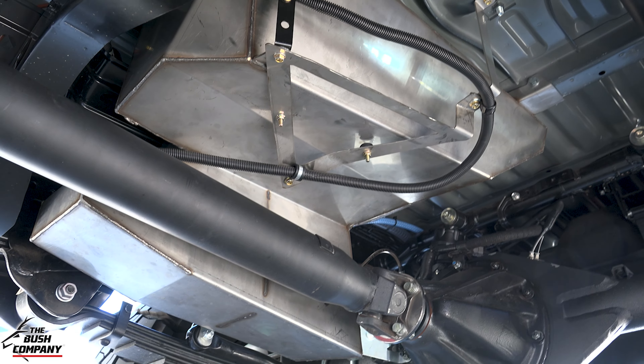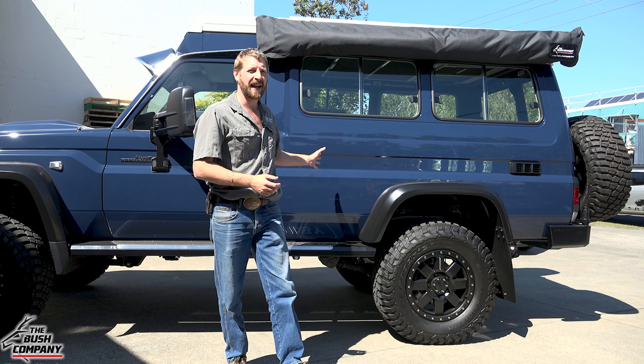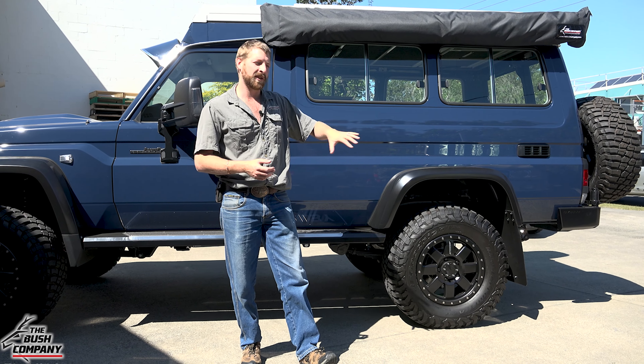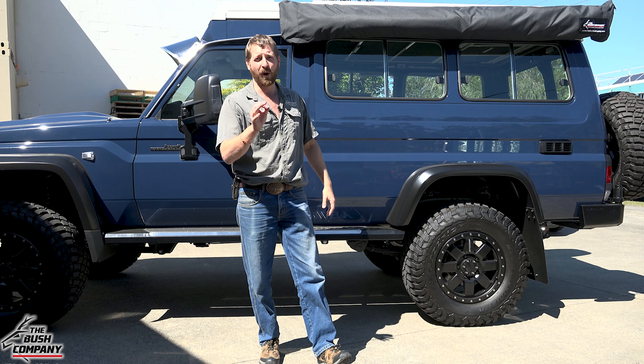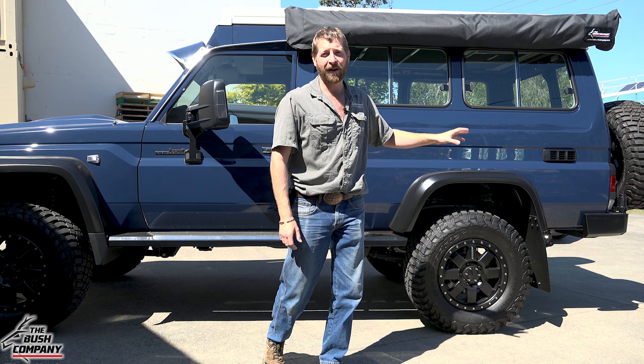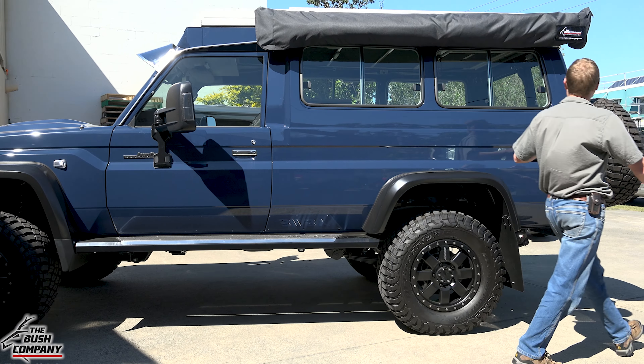Underneath there's a long-range stainless steel water tank. The Troop Carriers have 180-odd litres of fuel anyway with the main tank and sub-tank, so that water tank underneath is perfect. On the rear there's a big dual spare wheel and a Hayman Reese rear bar.